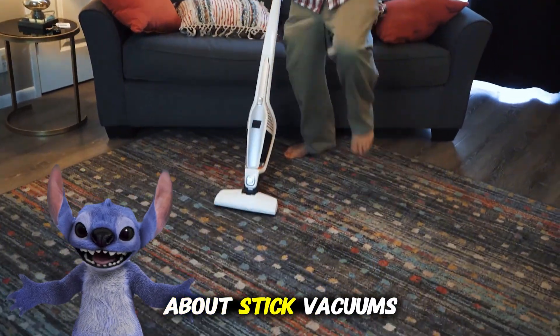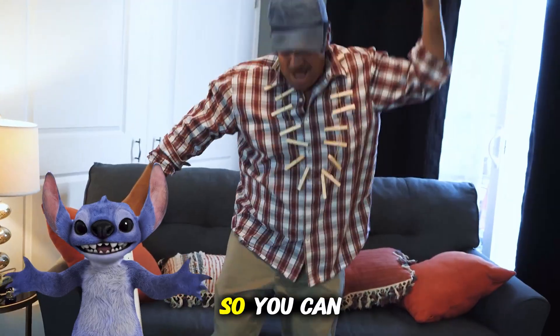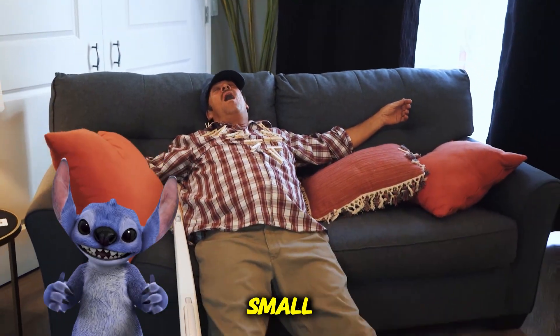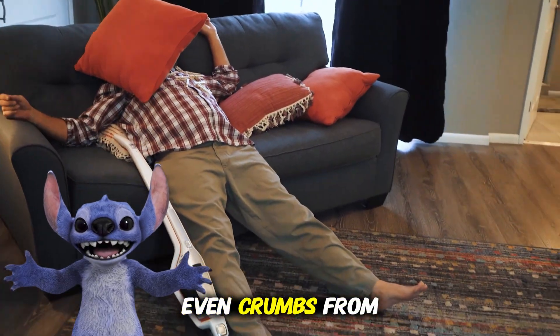Let us talk about stick vacuums and handheld vacuums. Stick vacuums are tall and super light, so you can zoom around the house cleaning fast. Handheld vacuums are small, perfect for cleaning your car, the sofa, or even crumbs from your snack.